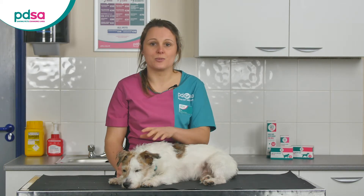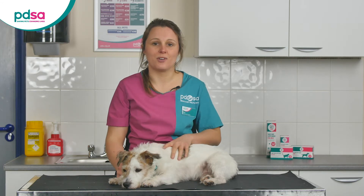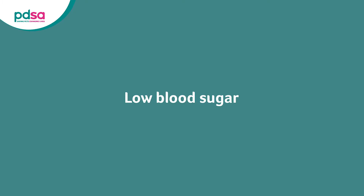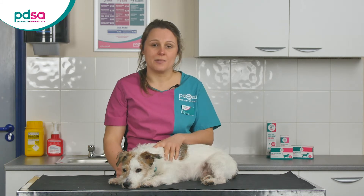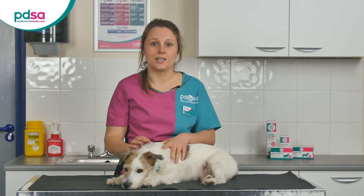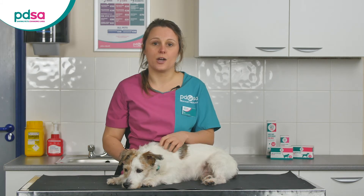Managing a diabetic dog takes teamwork, and your vet practice will always be on the end of the phone to help you and advise you. It's extremely important to keep an eye out for low blood sugar in diabetic dogs — it's an emergency and can quite quickly lead to a diabetic coma which can be fatal. You may hear it being referred to as hypoglycemia, or a hypo. Low blood sugar is most likely to develop if your dog's blood sugars have been sent down by too much insulin, too much exercise, or too little food.